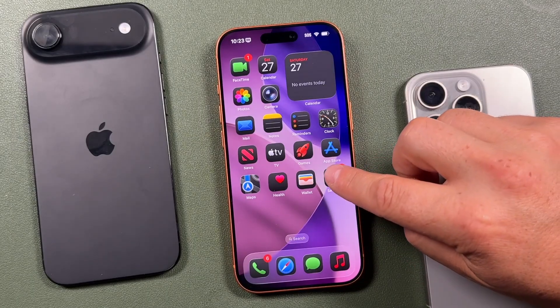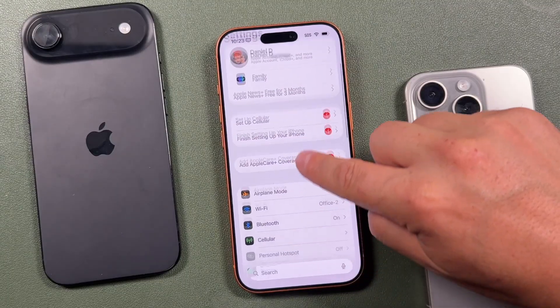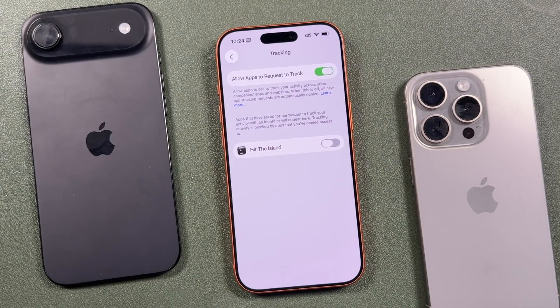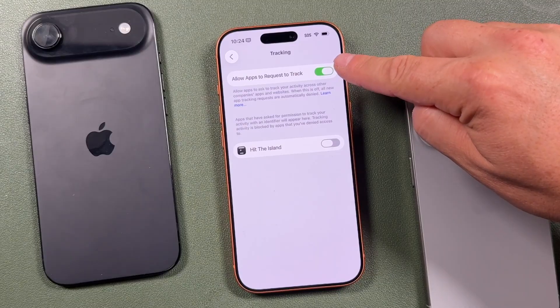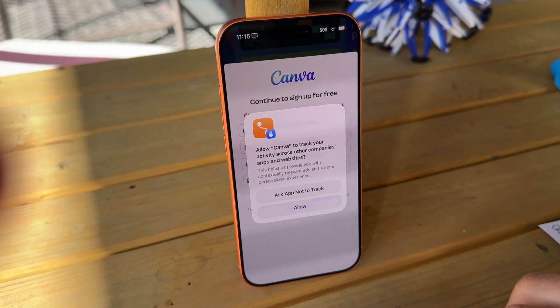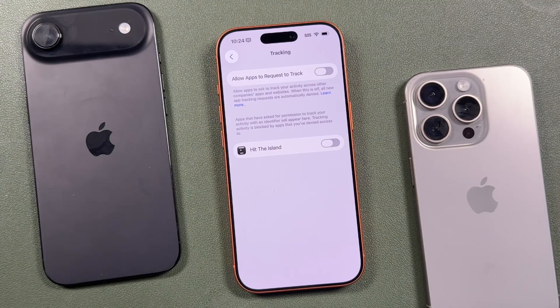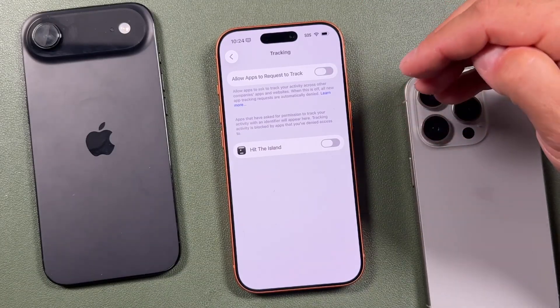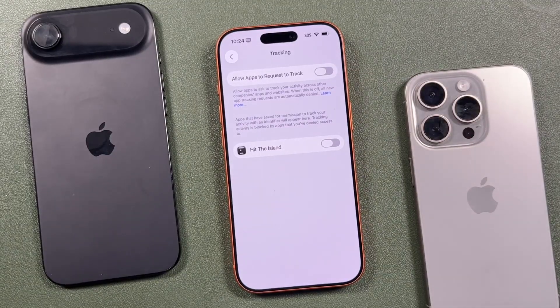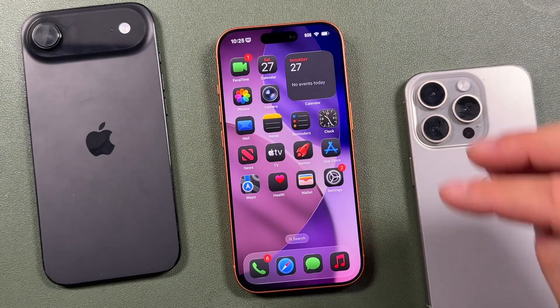The next setting to turn off is App Tracking. Open Settings, scroll to Privacy and Security, tap on Tracking, and disable Allow Apps to Request to Track. When this is on, apps ask permission to track your activity across other apps and websites to serve you targeted ads. With it off, apps can't follow you around the internet — fewer creepy personalized ads, less background data collected, and better overall privacy protection.